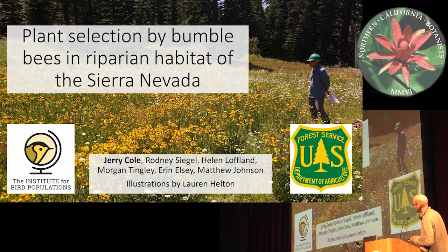And here's a nice meadow shot — a really super diverse meadow shot to start us off. Bumblebees really like those.